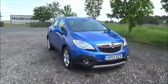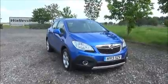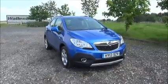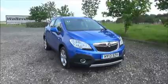Welcome to Now Vauxhall. Here today we have a Vauxhall Mokka 1.7 CDTI Techline, five door, fitted with a manual transmission. Finished in blue, the car was registered in March 2013 and as you can see is on a 13 plate.